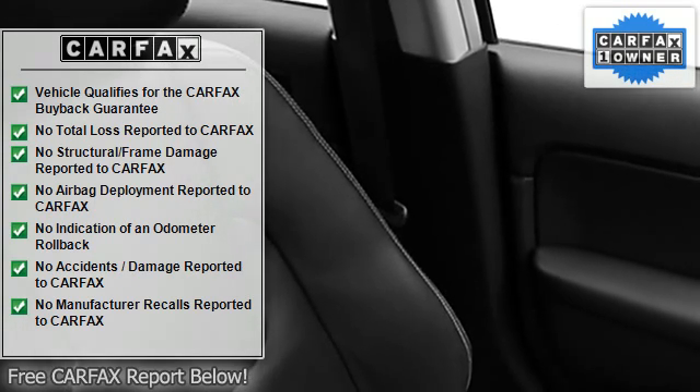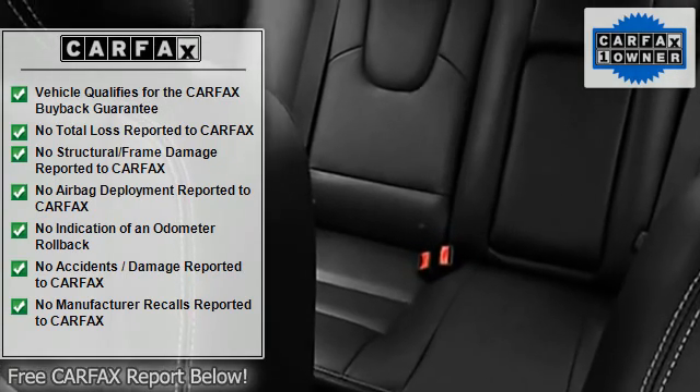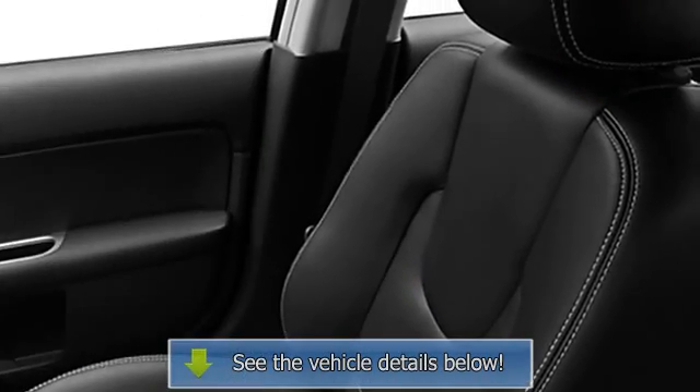Dual airbags, auto-dimming mirrors, emergency trunk release, power steering, power door locks, power windows, tachometer, cruise control.